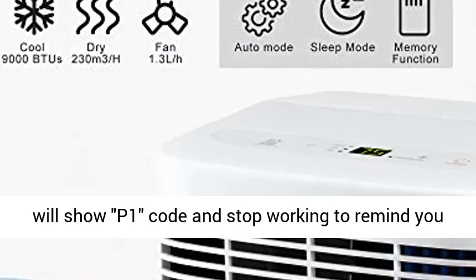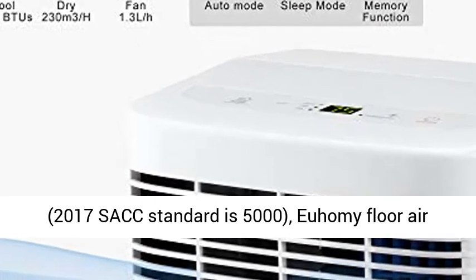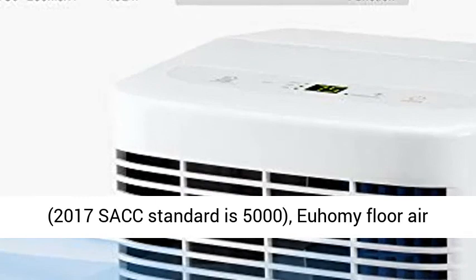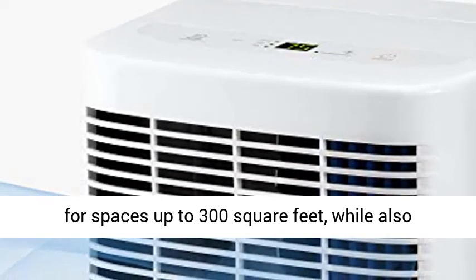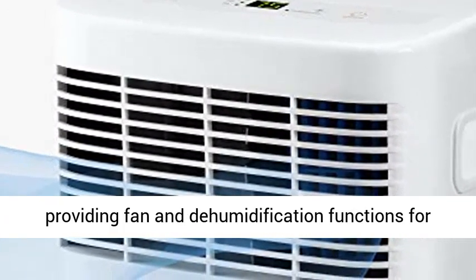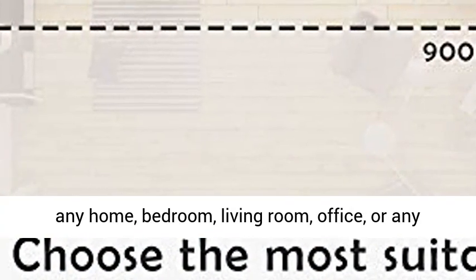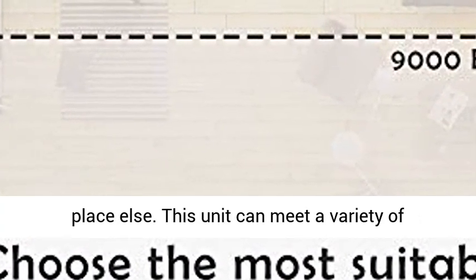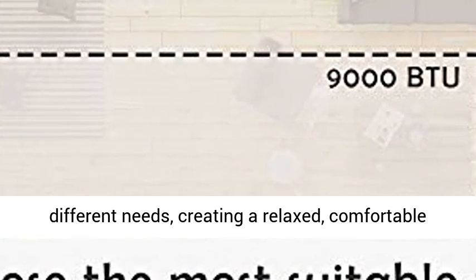Wide range: at 9,000 BTUs per hour (2017 SACC standard is 5,000), the UhoMe floor air conditioner can provide fast and effective cooling for spaces up to 300 square feet, while also providing fan and dehumidification functions for any home, bedroom, living room, office, or any place else. This unit can meet a variety of different needs, creating a relaxed, comfortable environment wherever you need it.